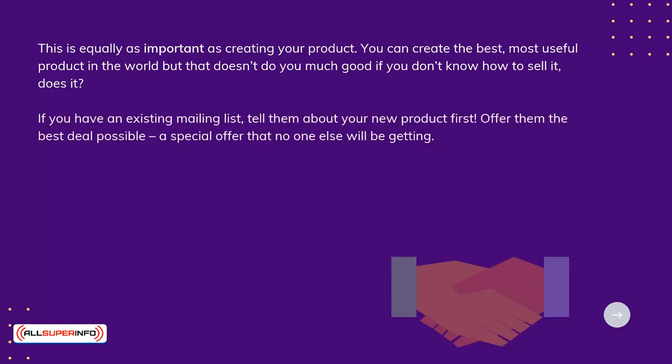If you have an existing mailing list, tell them about your new product first. Offer them the best deal possible — a special offer that no one else will be getting.